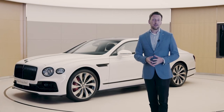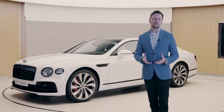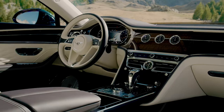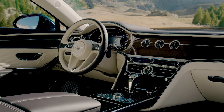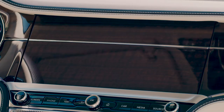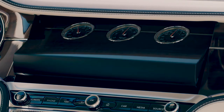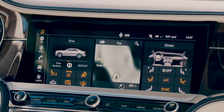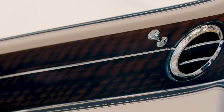I'd like to thank everybody here at Crewe for all of the efforts in delivering this magnificent ultimate luxury sedan, where we really designed this car to be capable of being a driver's car and a pure luxury cosseting environment. For those who are being driven, this really is the best of both worlds.